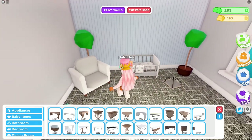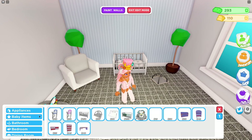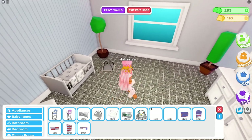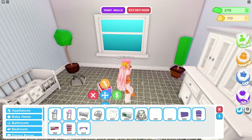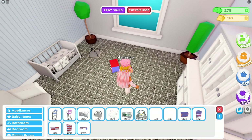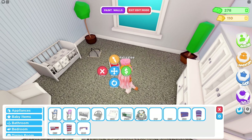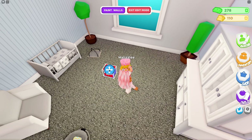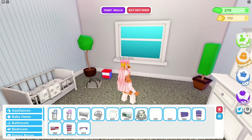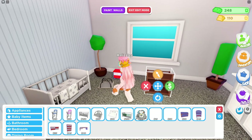I really want to show you guys some of the new furniture that was added in baby items — everything's going to be located in this tab right here. We can see some new items down here. This one is a little bedside table, like a nightstand — how cute is that! I love it.